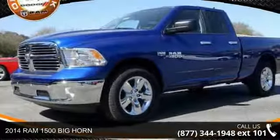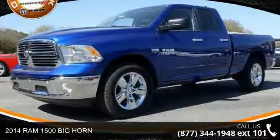Presenting the 2014 Ram 1500. This may be the set of wheels you've been looking for.